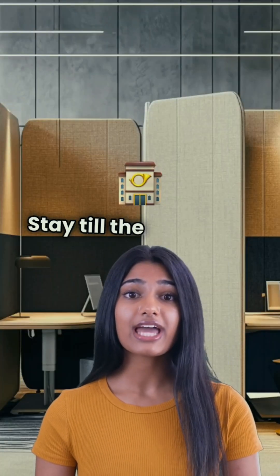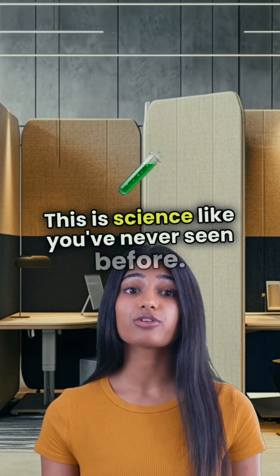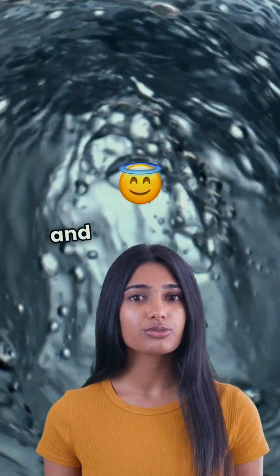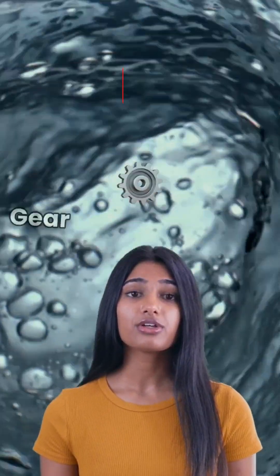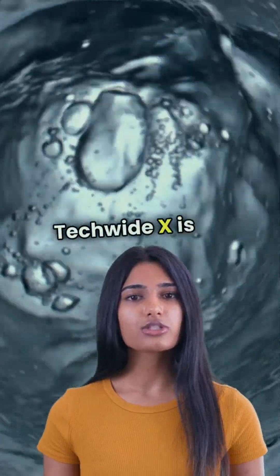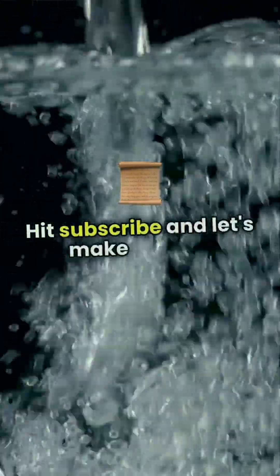Stay till the end for an insane slow-motion shot. This is science like you've never seen before — mind-blowing experiments, insane reactions, and pure science madness. Gear up for a science ride you won't forget. TechwideX is on a mission to 1 million subscribers, and you are part of the journey. Hit subscribe and let's make history.